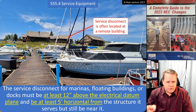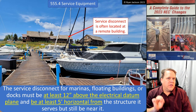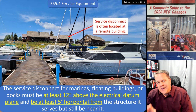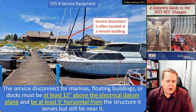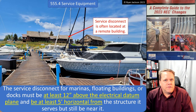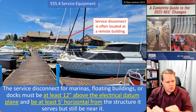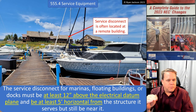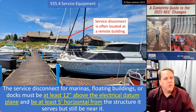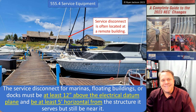Usually this section takes care of itself, but if the service disconnect actually is close to the water, then we need to address Section 555.4 — making sure that it's at least 12 inches above the electrical datum plane and at least five feet away from the structure that it serves, but still close to the structure that it serves.